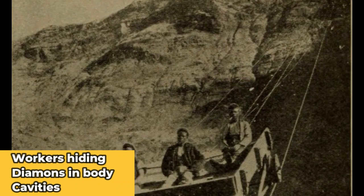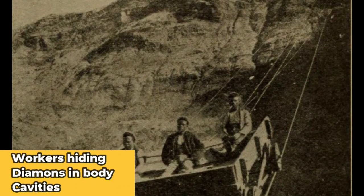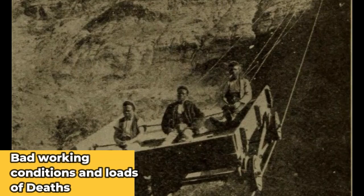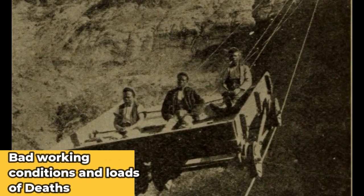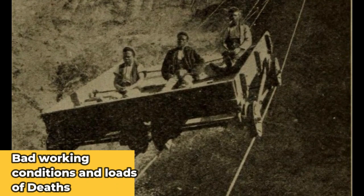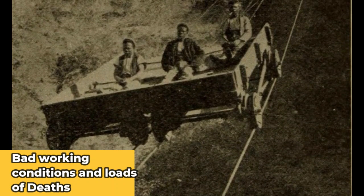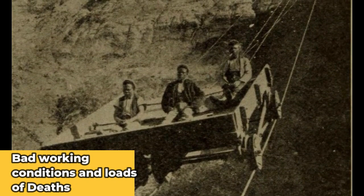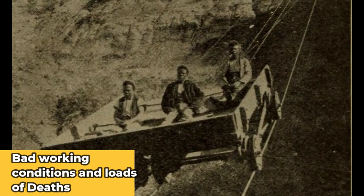You need to understand that the conditions in the mines were terrible, and with terrible conditions, a lot of people actually did die. Because of that, you're risking your life. So trying to smuggle a few diamonds out so that you could actually make a better living is not something extraordinary or crazy at all.